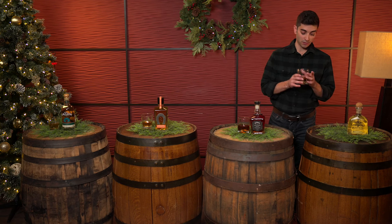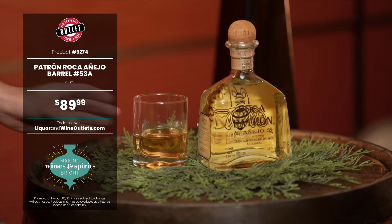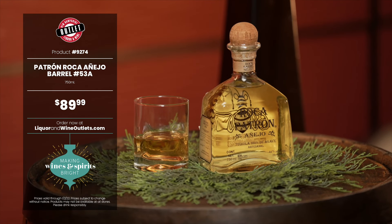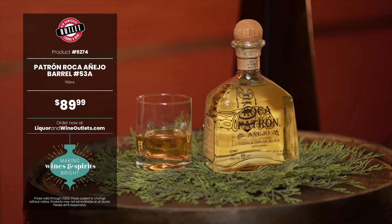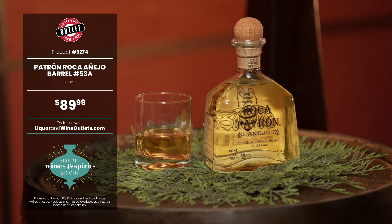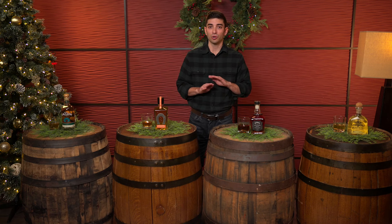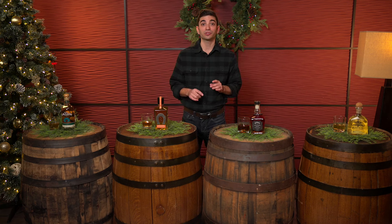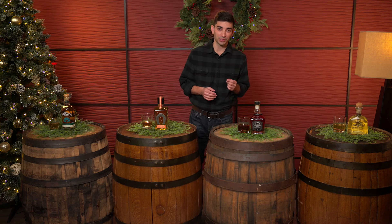You're going to like to sip this one next to the fire. And finally we have the Patron Roca Anejo, barrel 53A. Look at this nice color. It's light oak with some earthy notes and lemon peel — we're talking citrus, people. Comes on rich with an orange liqueur kind of feeling tone, then brings on some of those oak notes in the middle, but the orange stays the whole time. A balanced finish with some sweet and baking spices. You're going to enjoy this sipper when you get in from the slopes.